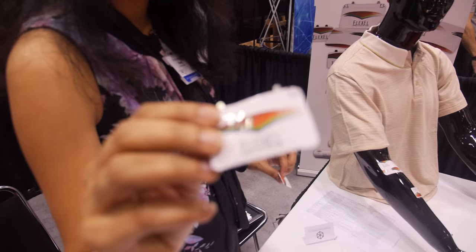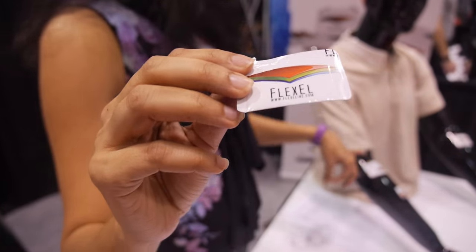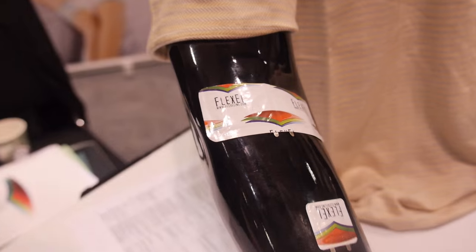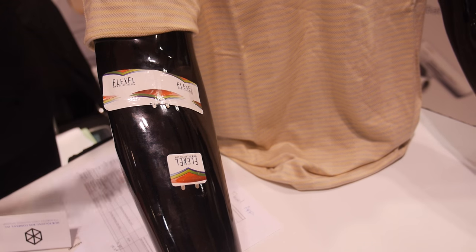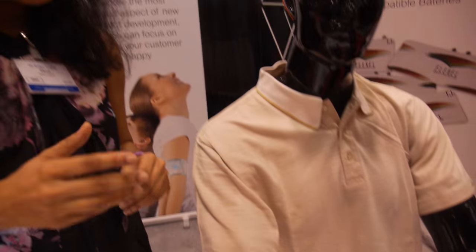These are flexible batteries for wearable applications, mostly for transdermal applications. It could be for skin patches — electrical stimulation for pain relief, treatment, drug delivery, cosmetic delivery, patient monitoring.